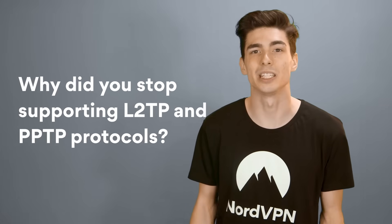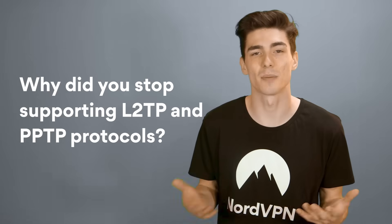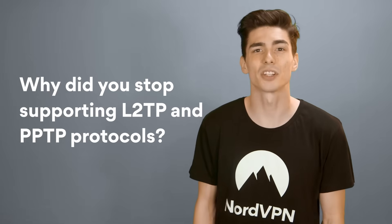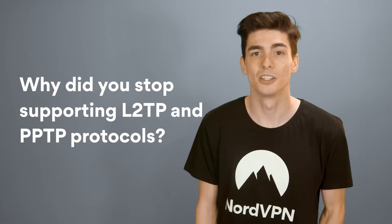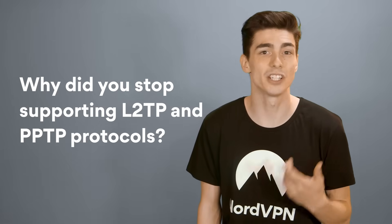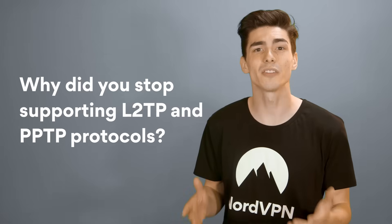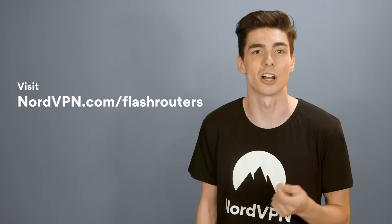Why did NordVPN stop supporting L2TP and PPTP protocols? Those protocols are largely obsolete and unsecure. If you're looking for the security provided by a VPN, you'll have to upgrade your router first. The good news is, even budget-level routers are starting to support more advanced features and protocols. So if you're looking for quality, you can buy a top-notch VPN router from our partners at flashrouters.com.